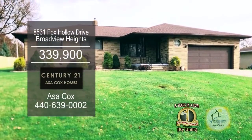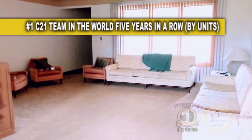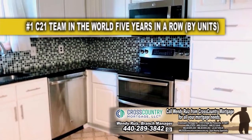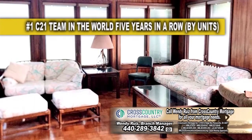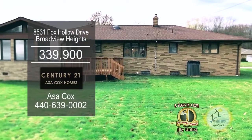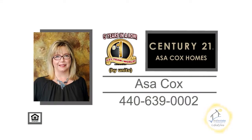This brick ranch in Broadview Heights offers three bedrooms and two and a half baths. The large living room leads you into the dining area. The kitchen is surrounded by white cabinets and plenty of countertop space. The family room is accented with a brick fireplace. A sliding glass door leads to the Four Seasons sunroom. The lower level has a partially finished area. Outside you'll find a deck overlooking the large yard. For a private tour, contact the number one Century 21 team in the world by units, Asa Cox Homes.